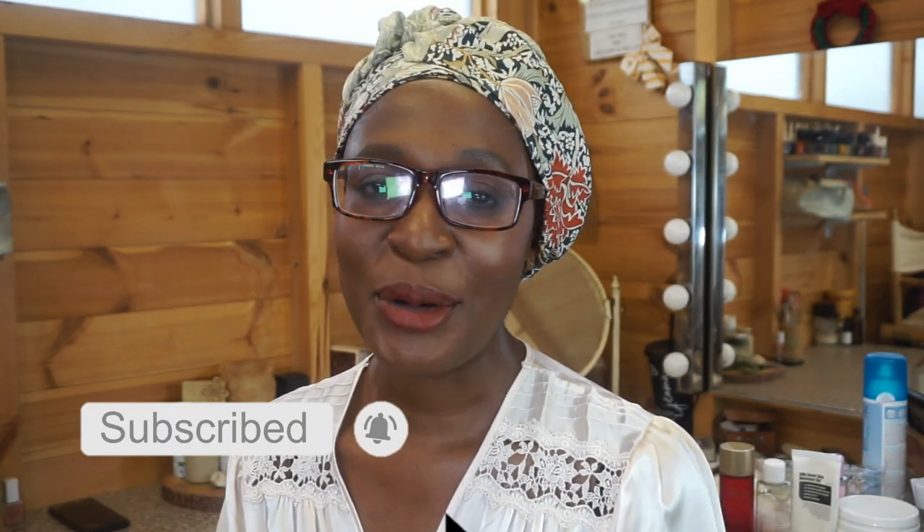A little bit of context: my skincare highlights is a series I like to do every month if I have something to say about skincare that has really been standing out to me, really doing the thing. I felt like this month I've got a few goodies. Before we get into the video, my name is Ijoma. I'm a beauty lover, a skincare influencer, a pro makeup artist, and a woman of a certain age, and all these things truly inspire everything I do on my channel.